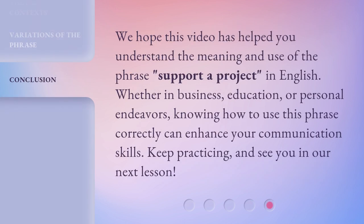We hope this video has helped you understand the meaning and use of the phrase 'support a project' in English. Whether in business, education, or personal endeavors, knowing how to use this phrase correctly can enhance your communication skills. Keep practicing, and see you in our next lesson.